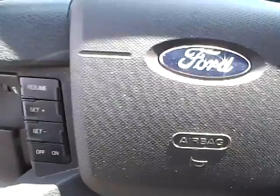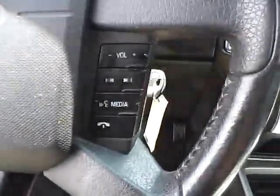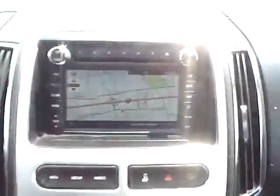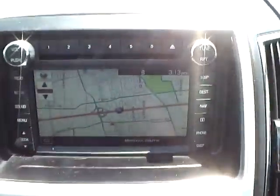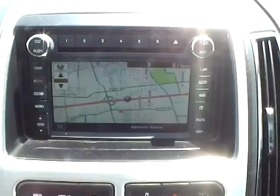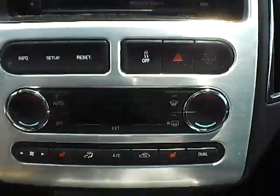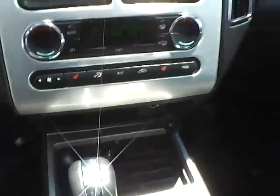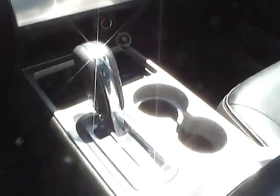Panoramic sunroof, leather wrapped steering wheel with cruise controls and audio controls, navigation system, dual zone climate control, heated front seats, Microsoft Sync, universal garage door opener, and auto dimming rear view mirror.